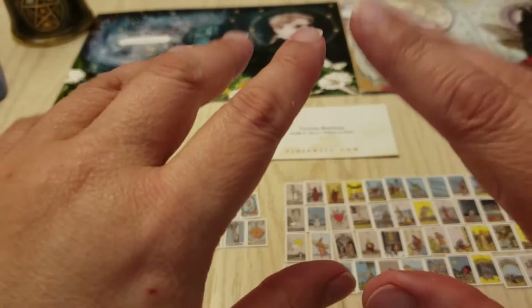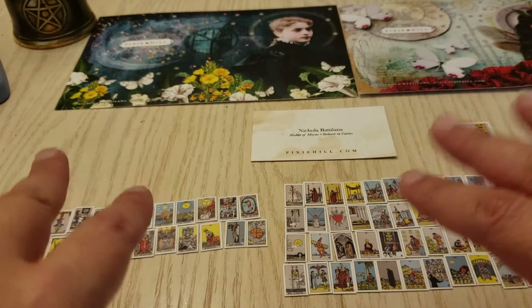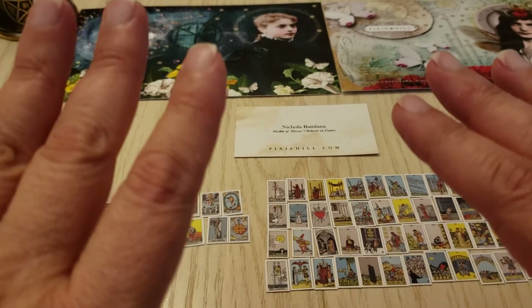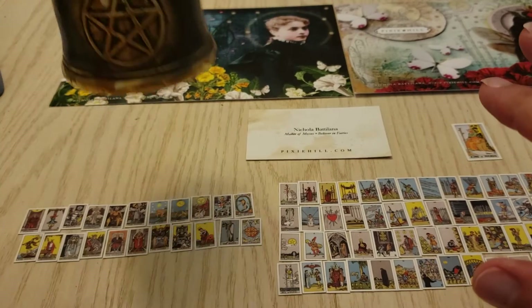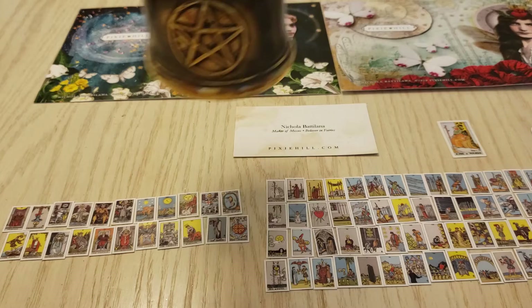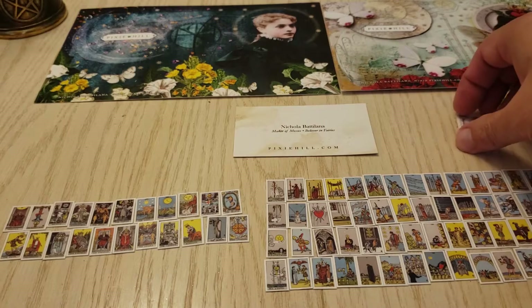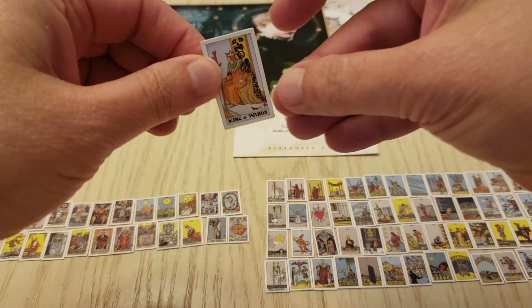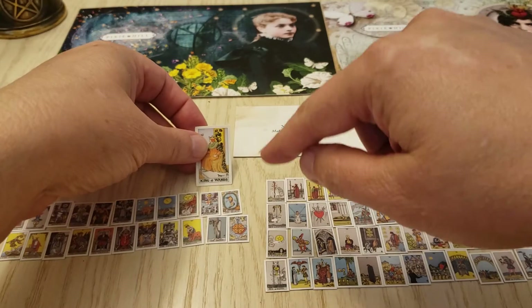Hi everybody, it's Tonya. We have a new deck — it's a super super super mini deck. Let's ring the bell and bring in the lovely energy. Here is my original mini deck, about the height of a quarter.